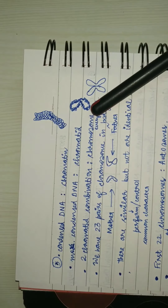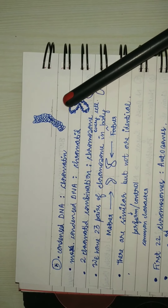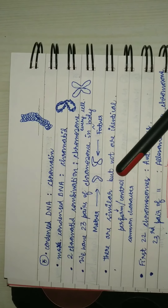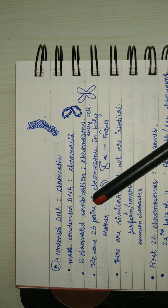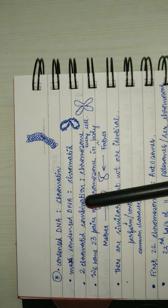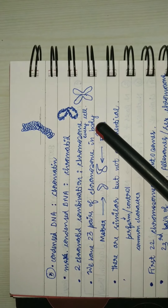A chromatid is DNA compressed to the maximum extent. When two chromatids combine, this is known as a chromosome. We have 23 pairs of chromosomes in every cell of our body.